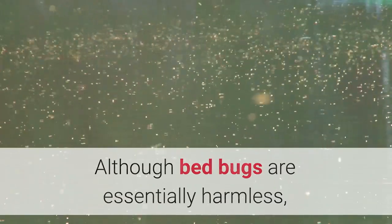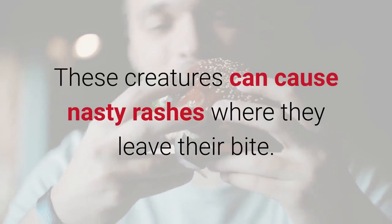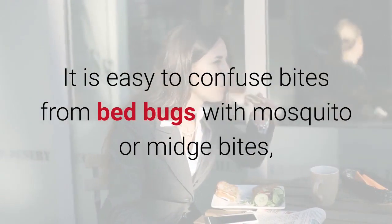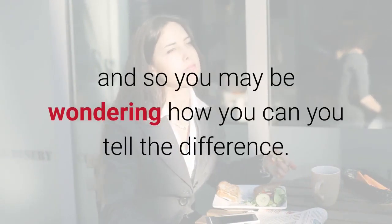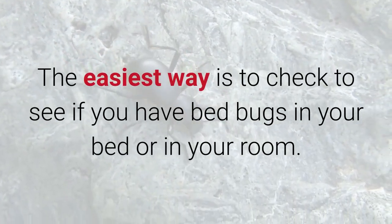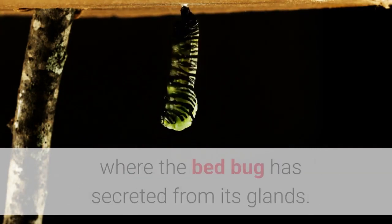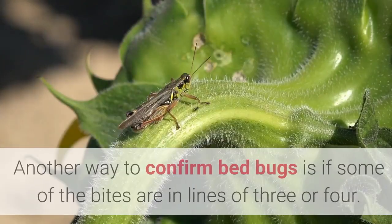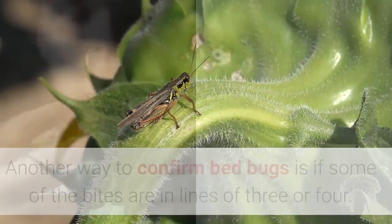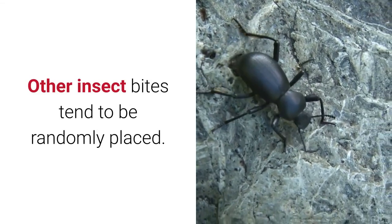Although bed bugs are essentially harmless, you definitely do not want them in your child's bed. These creatures can cause nasty rashes where they leave their bite. It is easy to confuse bites from bed bugs with mosquito or midge bites, so you may be wondering how you can tell the difference. The easiest way is to check if you have bed bugs in your bed or room. Look for small dark spots on the sheets — these are fecal spots secreted from the bug's glands. Another way to confirm bed bugs is if some of the bites are in lines of three or four. Just check the picture of the bed bug bites to see what they look like. Other insect bites tend to be randomly placed.